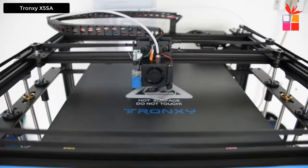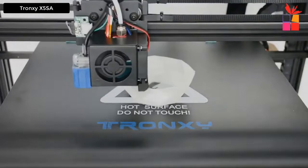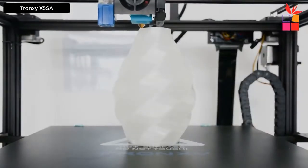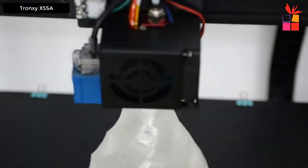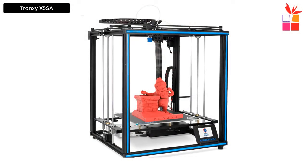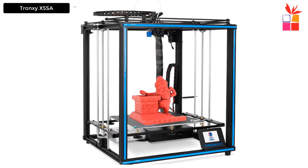The cube full metal square structure makes the printer very stable — the metal material strengthens stability, making the printing process more stable and smooth. Print sizes available are 330 by 330 by 400 millimeters and 400 by 400 by 400 millimeters. It also features a 3.5-inch full color touch screen display.